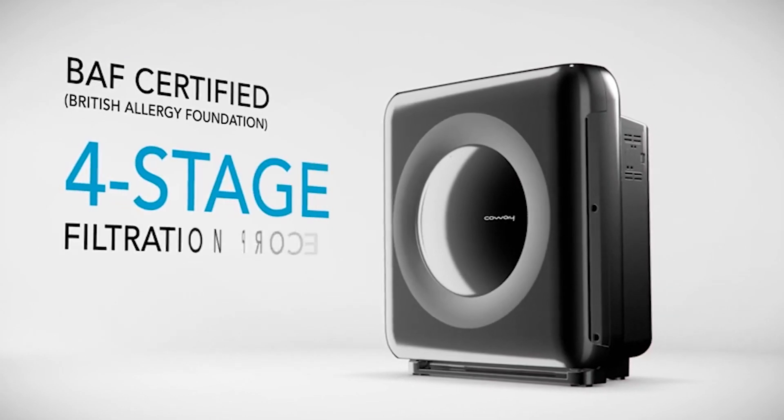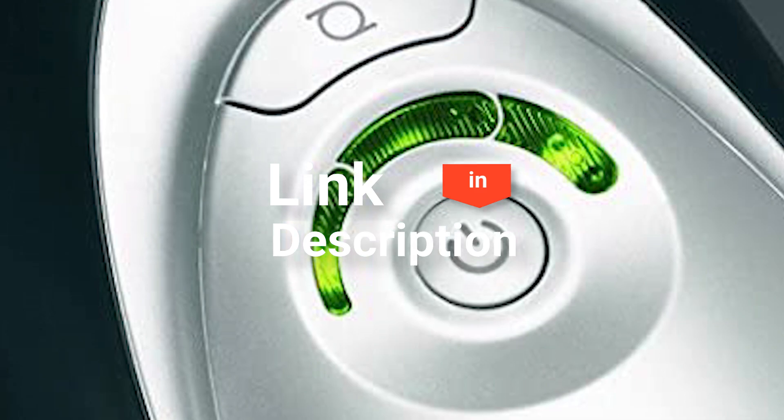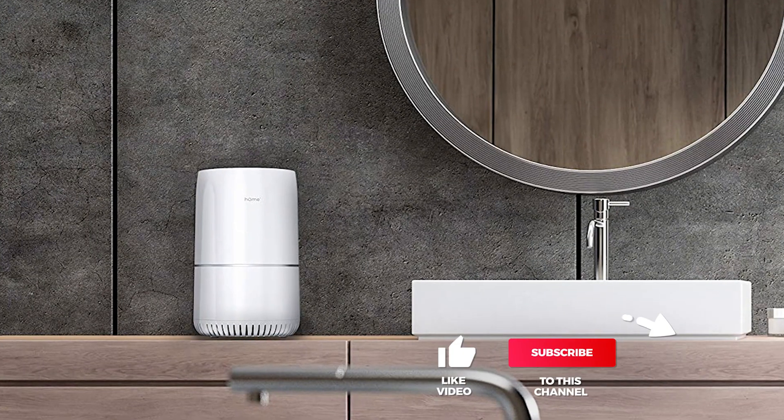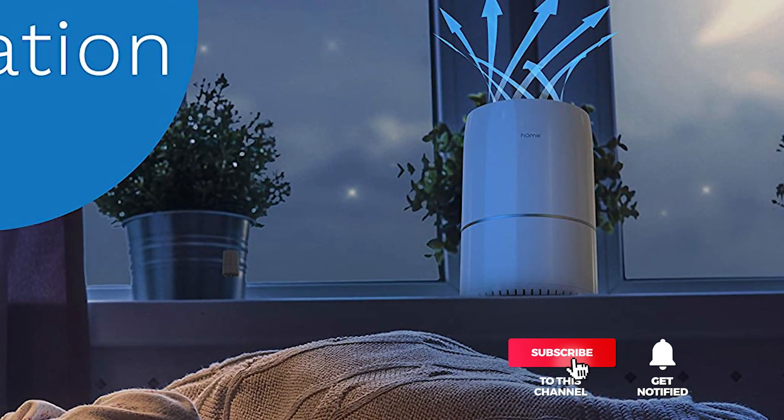And that's it for our top five air purifiers on the market. Head over to the description below for links to more detailed info on each of the products, and remember to leave a comment to let us know your opinion. That's all for now. Thanks for watching. If we helped you out in any way, please hit that like and subscribe button. See you guys in the next video.